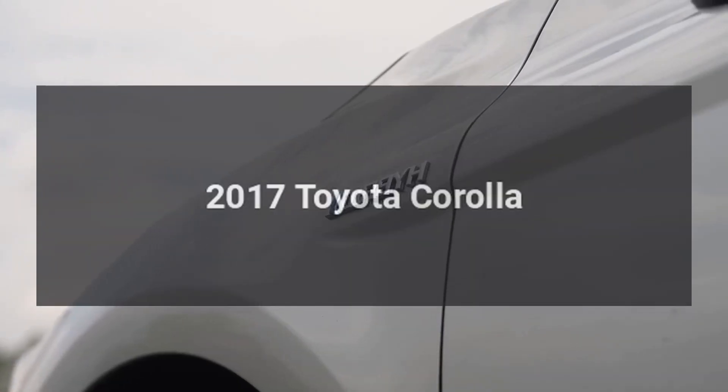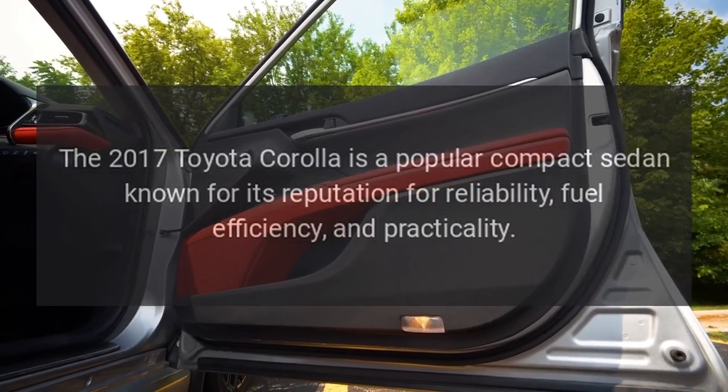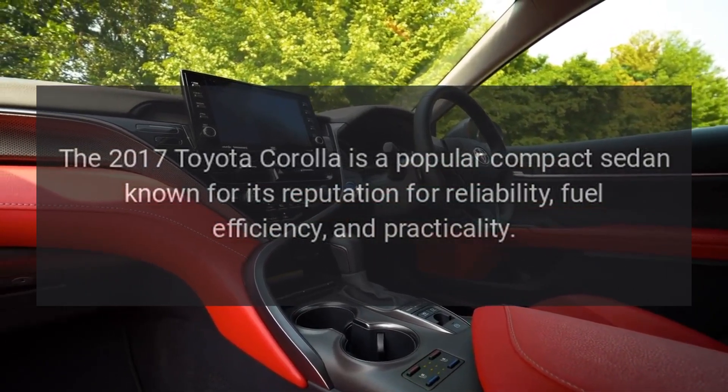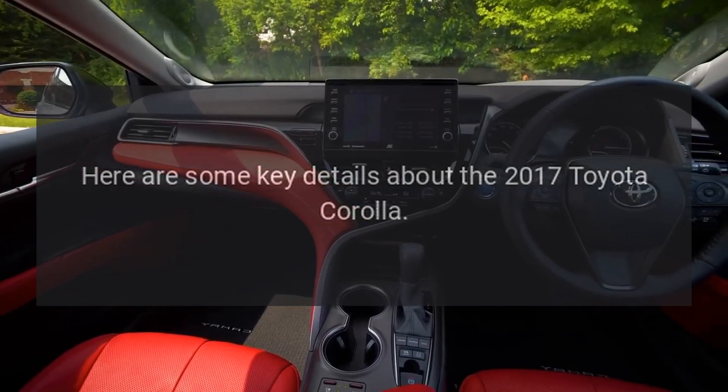2017 Toyota Corolla. The 2017 Toyota Corolla is a popular compact sedan known for its reputation for reliability, fuel efficiency, and practicality. Here are some key details about the 2017 Toyota Corolla.